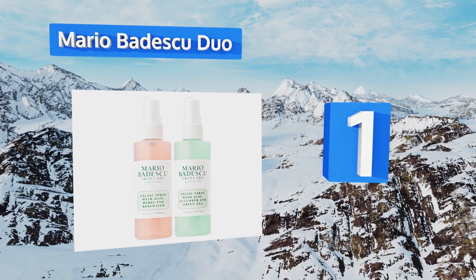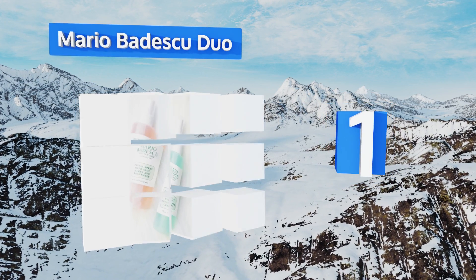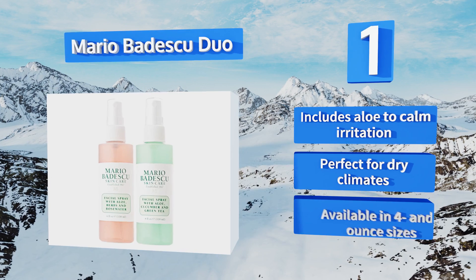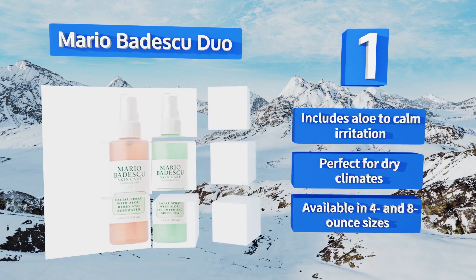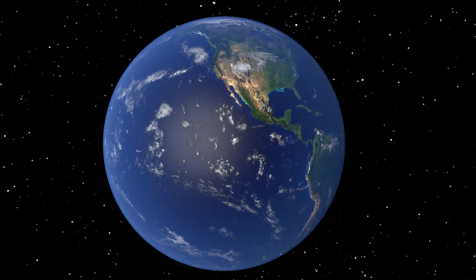Taking the top spot on our list, coming as a pack of two with light refreshing scents, the Mario Badescu Duo is infused with nutrient-rich botanicals to soothe, nourish, and tone. It also works well as the very last step in your daytime routine to set makeup and help keep it in place. It includes aloe to calm irritation and is perfect for drier climates. It's available in four and eight ounce sizes.